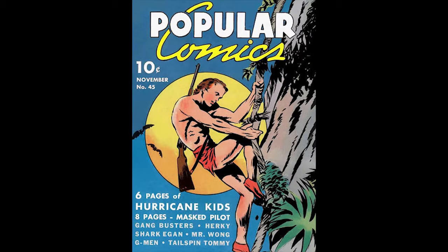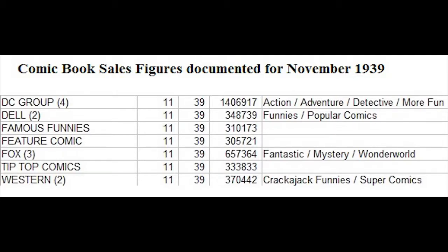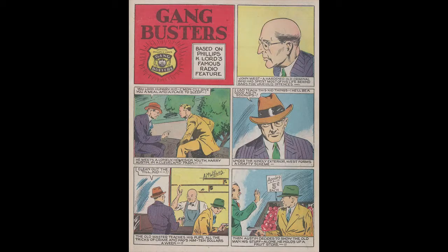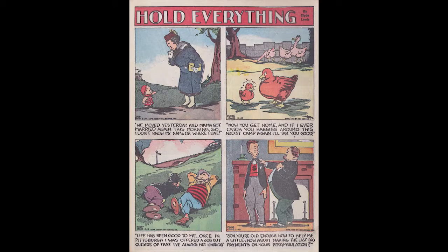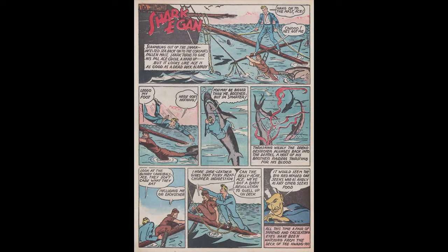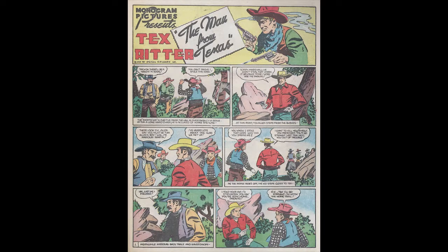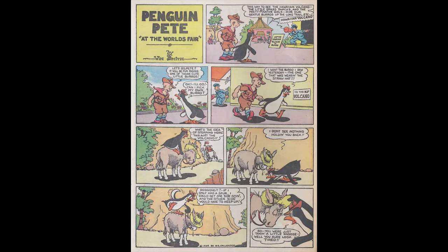Popular Comics Number 45, November 1939, published by Dell Comics. The Hurricane Kids are featured on the cover. The editor was Oscar Lebeck, with George Delacorte Jr. as president, Helen Meyer as vice president, Jay Fred Henry also as vice president, and Margarita Delacorte as secretary. John West, a Hardened Old Criminal is the title of the six-page Gangbusters story drawn by Al McWilliams, to be reprinted in Four Color Comics number seven in 1940. The Mystery of Mr. Wong Part Three is a six-page story drawn by Tom Hickey, an adaptation of the Monogram Pictures movie starring Boris Karloff. Tex Ritter appears in a six-page western frontier story, an adaptation of the Monogram Pictures movie The Man from Texas.